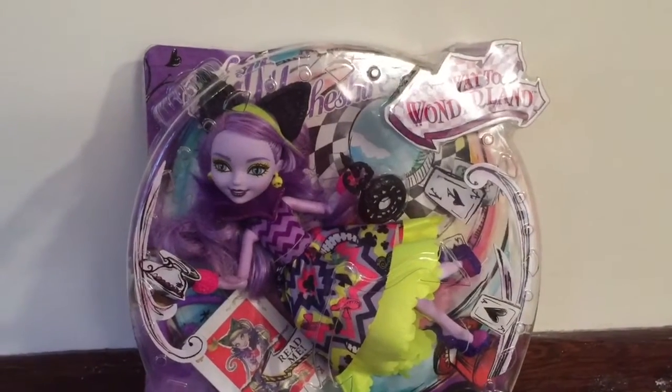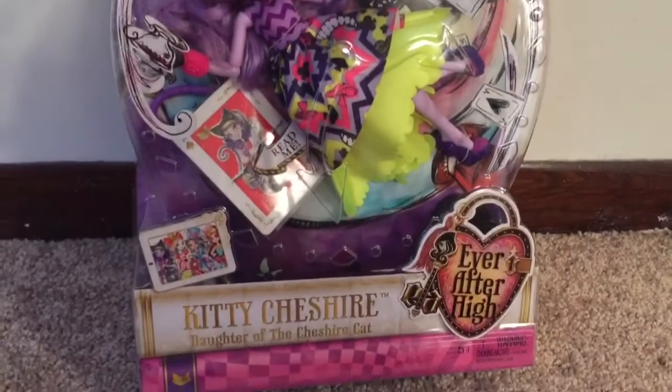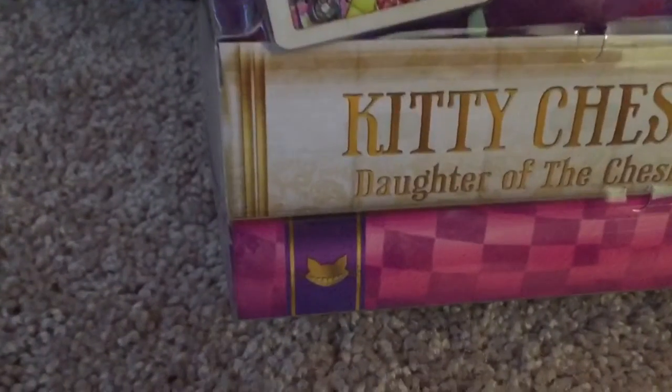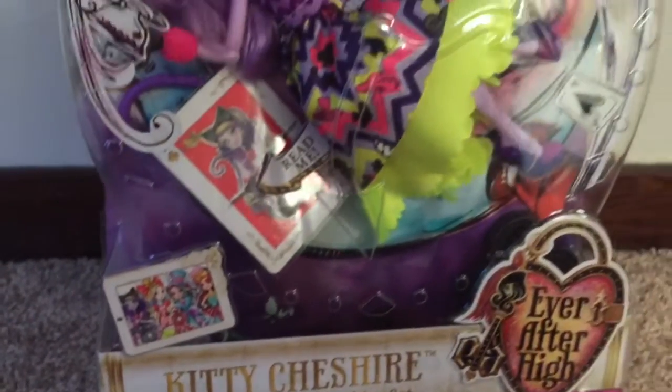Hello again! The next Way to Wonderland doll that I opened up was Kitty Cheshire, daughter of the Cheshire Cat. I will tell you right here that this is my absolute favorite doll. I think she is cleverly done, magnificent, so cute, so adorable.